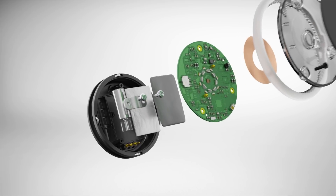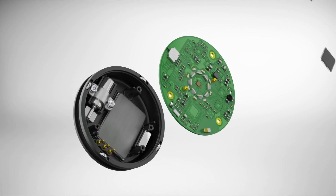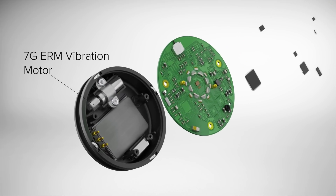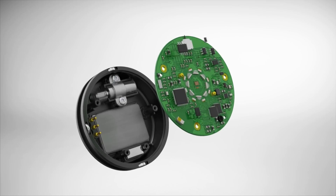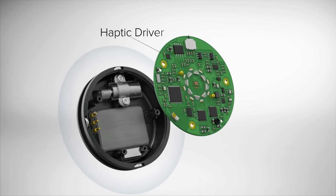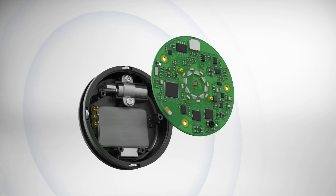Creating the Soundbrenner Pulse as a dedicated tool allowed us to uniquely tailor its design for musicians. It all begins with a large 7g vibration motor. To give the motor a greater level of precision, we've built in a cutting-edge haptic driver utilizing new patented technology.